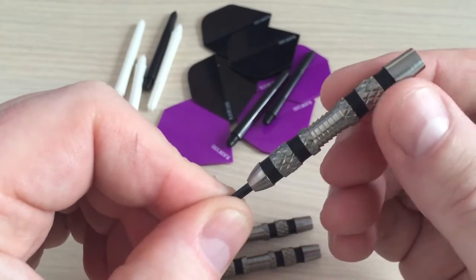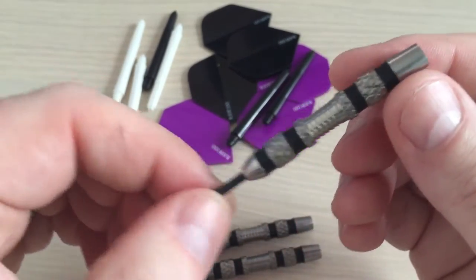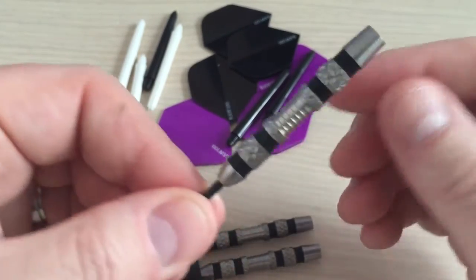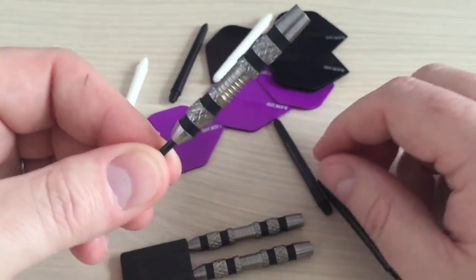we've got some razor grip, we've got some extreme knurling, there's a couple of rings on there as well. There really is a lot going on on this dart. Really well balanced dart. It comes with six stems and the raw 100 flights and also a bar wallet.